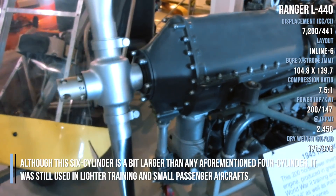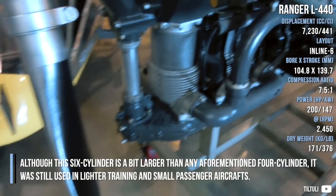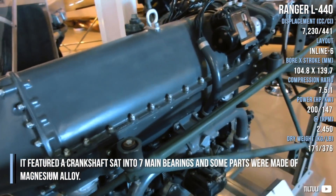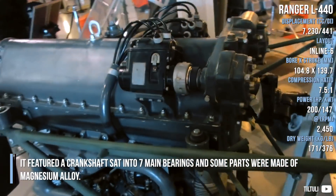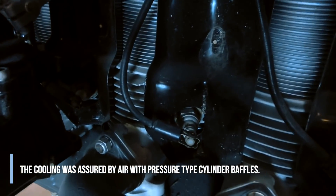The Ranger L-440, although a 6-cylinder engine slightly larger than the aforementioned 4-cylinder designs, was still used in lighter training and small passenger aircraft. It featured a crankshaft set into 7 main bearings, and some parts were made of magnesium alloy. Cooling was assured by air with pressure-type cylinder baffles.